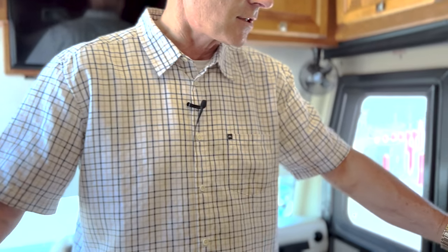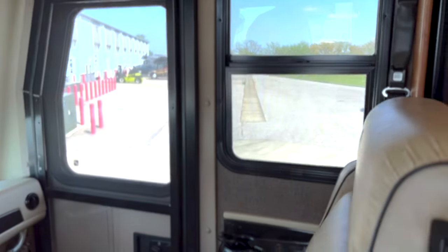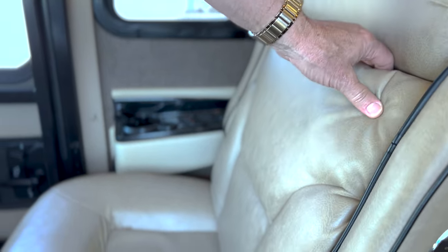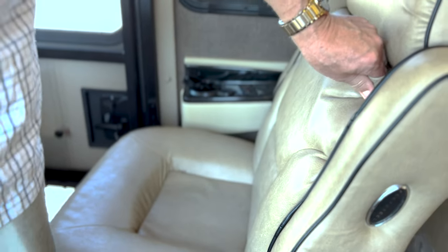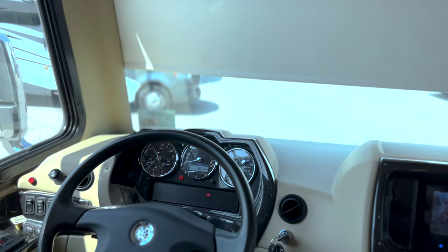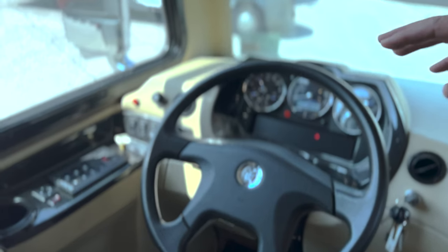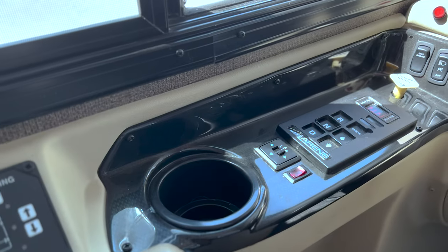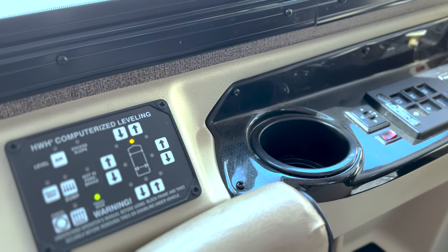When you look at this, as Katie shows you some of the leather on this, it looks almost brand new. There are really no wear and tear marks on it, no scuffs, no abrasions, no stains. It's just in extremely good shape. You can see your dash is fully laden with your controls, your gears, your multi-computerized HWH leveling system.